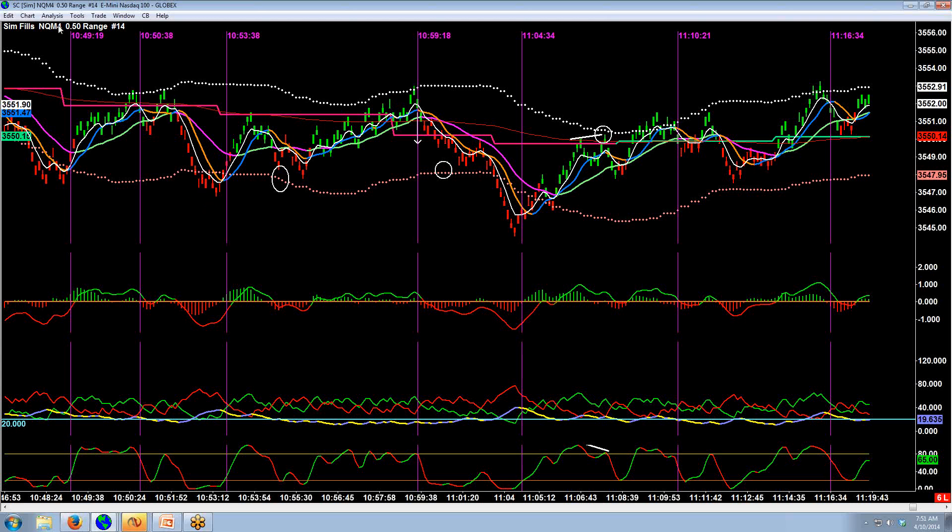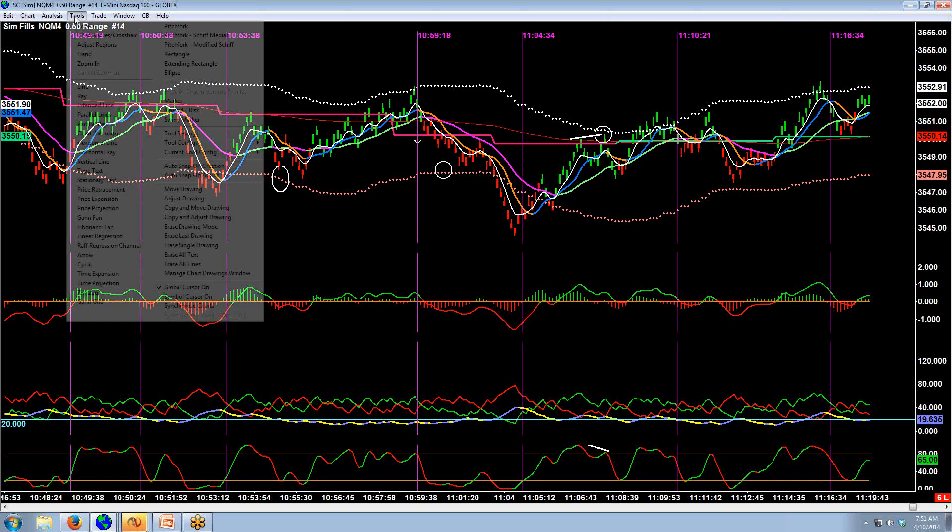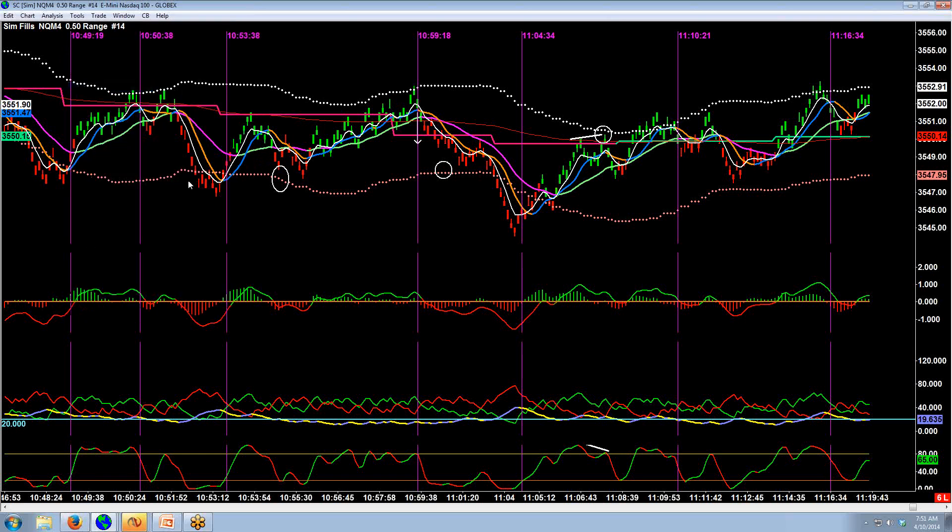Here we are at the lower channel again with some divergence to the upside: lower lows in price but a higher low on the stochastic. That would lead us to believe we're due for at least a couple-bar retracement. Perfect for what we're doing here — we know it's a quiet market.